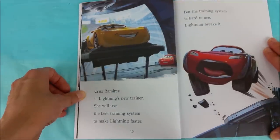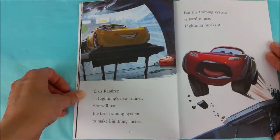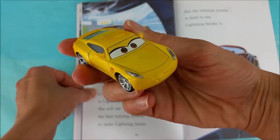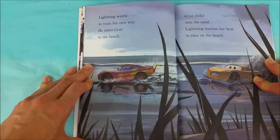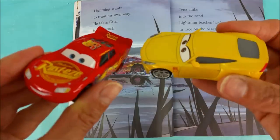But the training system is hard to use. Lightning breaks it. Cruz Ramirez is an excellent trainer — she does such a great job. Lightning wants to train his own way. He takes Cruz to the beach. Cruz sinks into the sand. Lightning teaches her how to race on the beach. This time around, Lightning McQueen is the trainer.